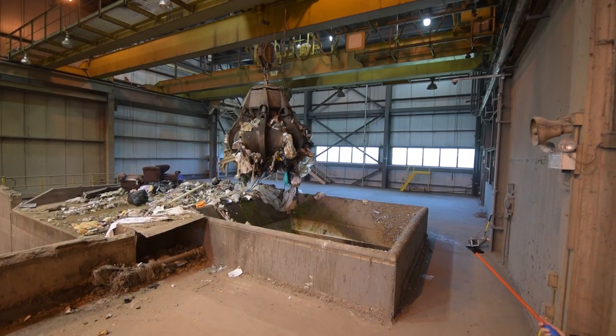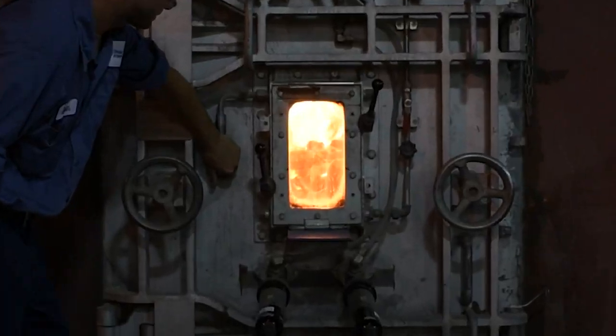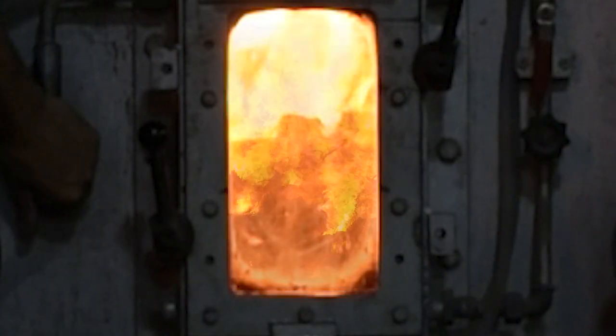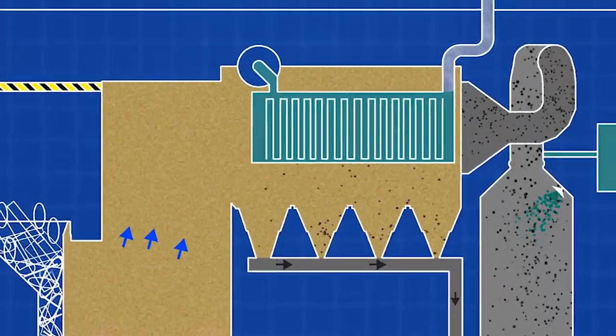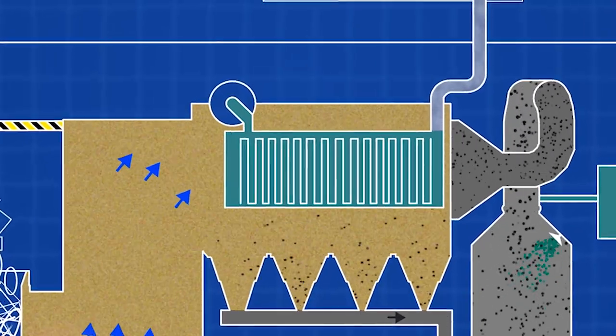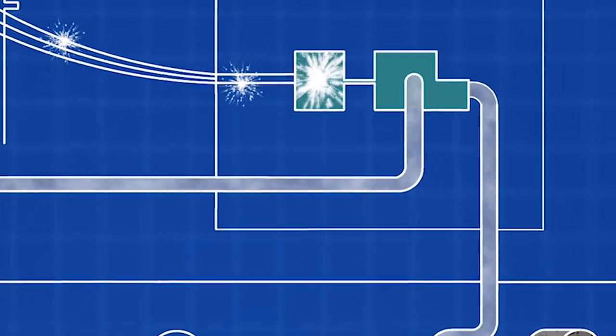Mixed garbage is then loaded into a hopper and gravity-fed into a combustion chamber. As flames reach temperatures of more than 1800 degrees Fahrenheit, water circulating within the boiler is heated and turns into steam. The steam is routed through steam turbines to generate electricity.